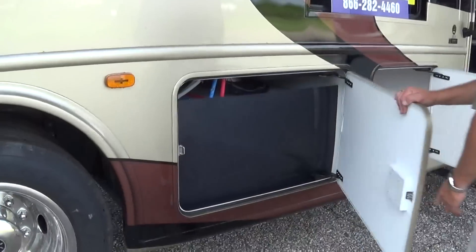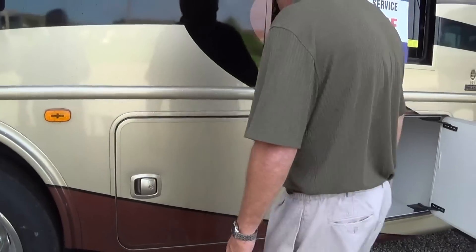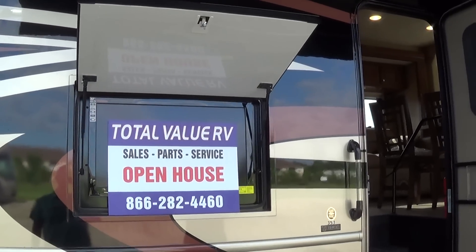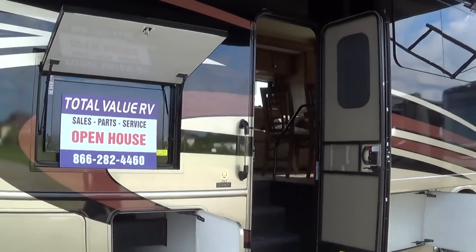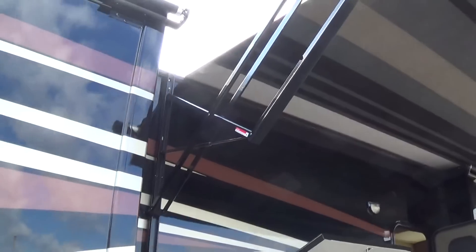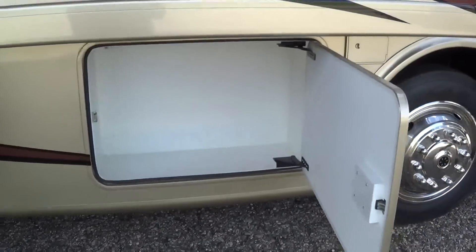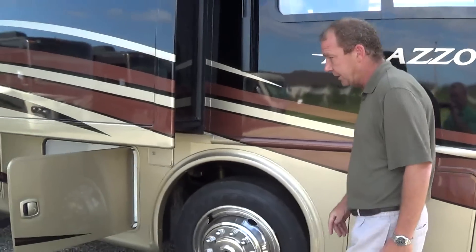Over here you've got 95 gallons of fresh water, 43 of gray, and 43 of black. You have your passenger storage here. When you come back here, you've got the outside TV, which is nice so you can sit underneath your patio. You've got a large patio in the Palazzo. Another nice thing is you have an adjustment on your awnings so you can tilt it down for water runoff. They're taking advantage of storage any place they can.